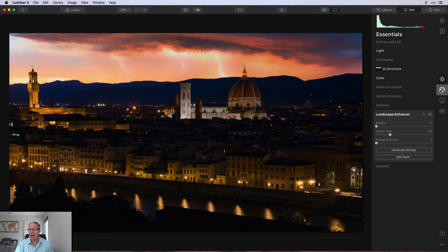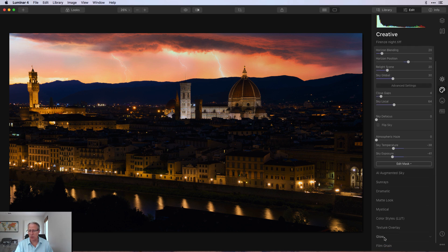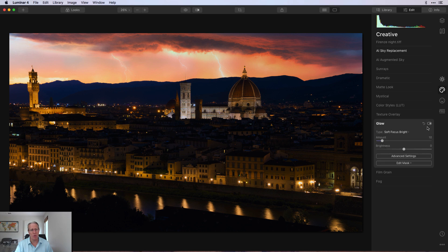Now I'm going back to the Creative tab for Glow. I like this tool quite a bit — I give it a small amount, 10, using Soft Focus Bright. It takes the brighter parts and pops them a little. If you look especially in that upper-left corner of the sky — before and after — it kind of extends across where the lightning is. There are three bolts cracking at sunset with a fair amount of light in the sky; hitting those highlight areas with a slightly brighter look really helps.